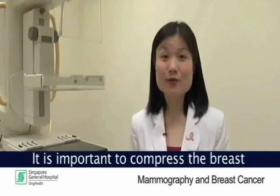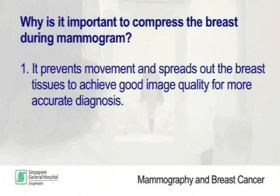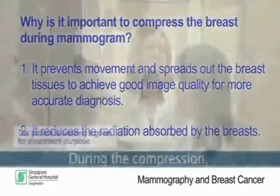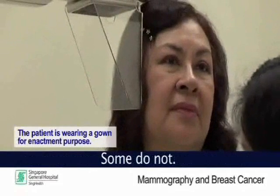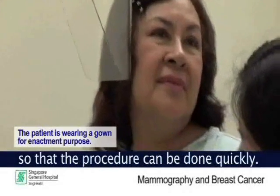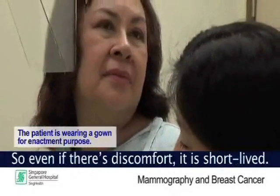It is important to compress the breast during a mammogram because it prevents movement and spreads out the breast tissues to achieve good image quality, so that the radiologist can make a more accurate diagnosis. At the same time, it also reduces radiation absorbed by the breast. During the compression, some women feel discomfort or even pain, while some do not — it depends on each person's tolerance level. The important thing is to relax so that the procedure can be done quickly. Even if there is discomfort, it is short-lived.